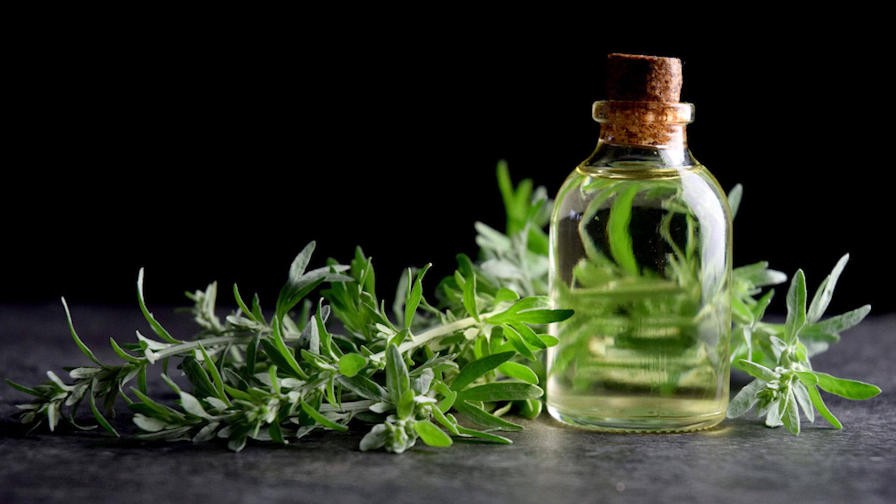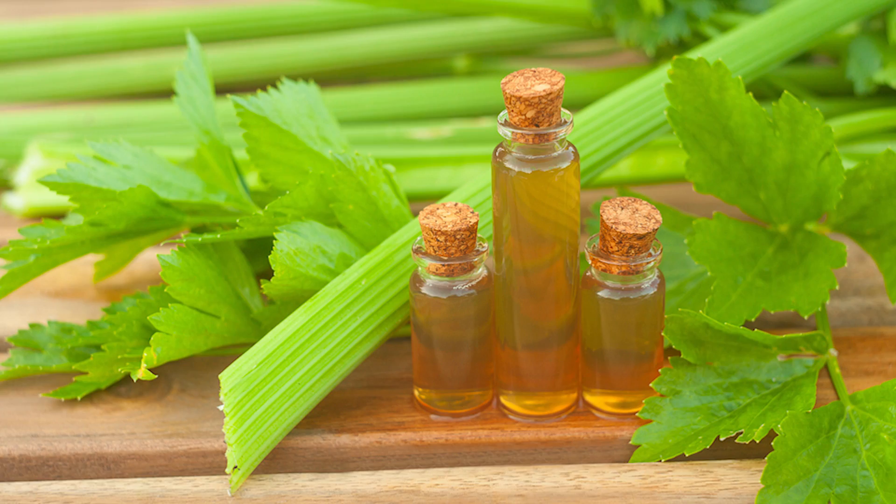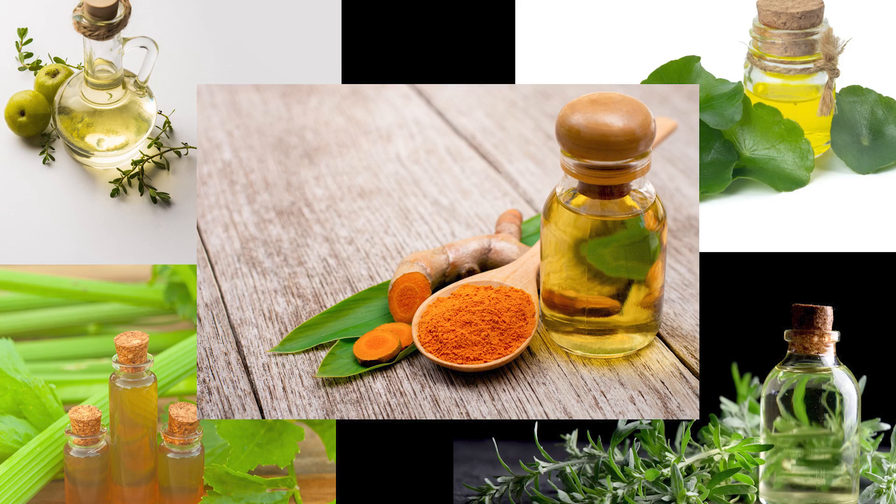Toxikoff contains 5 potent active ingredients, including absinthe extract, turmeric extract, gadukola extract, imblica extract, and celery extract. Each of these ingredients has unique properties that make them effective in promoting health and wellness.